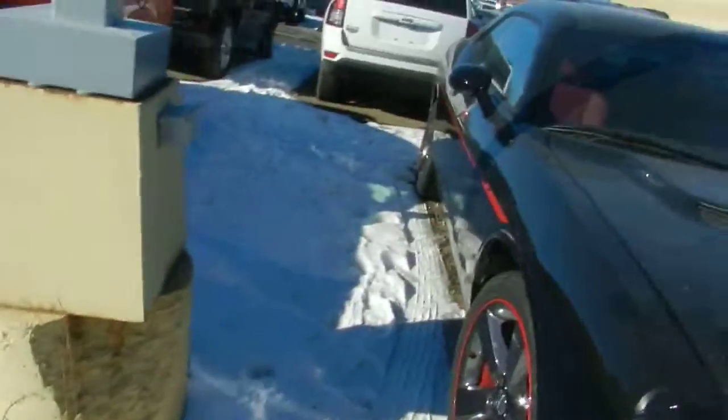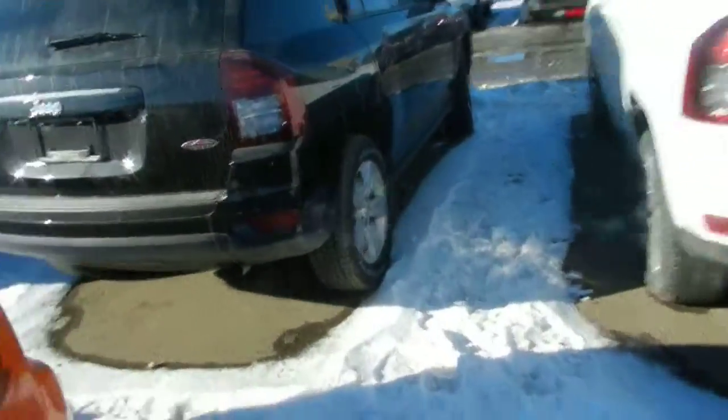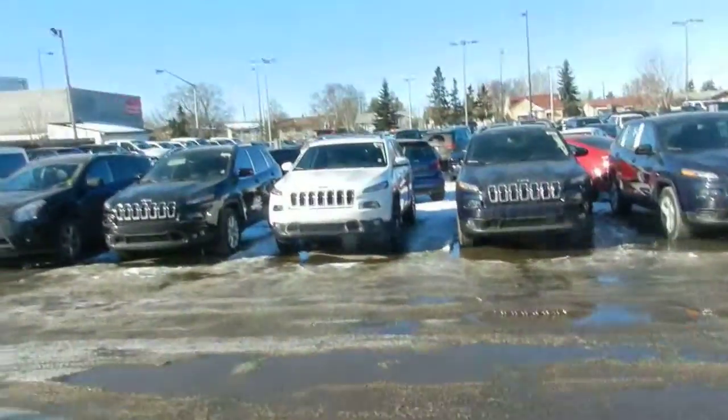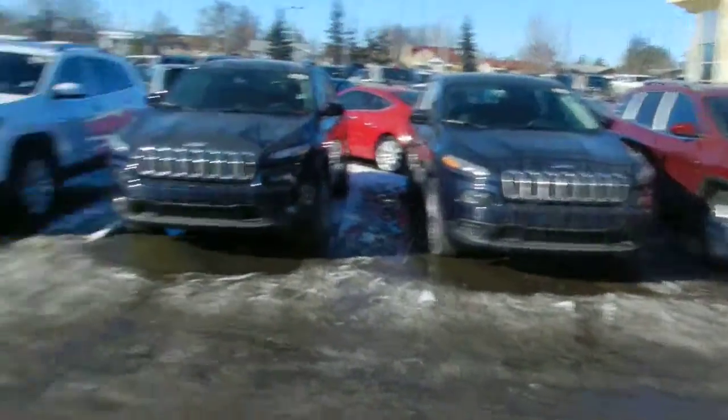We also have a whole bunch of Jeep Cherokees — I know that you were asking about those. If we just go over here, we have a whole row of them lined up, quite a few here for you if you want to take a look. About five or six of them in a row right here, so we've got quite a few to choose from.